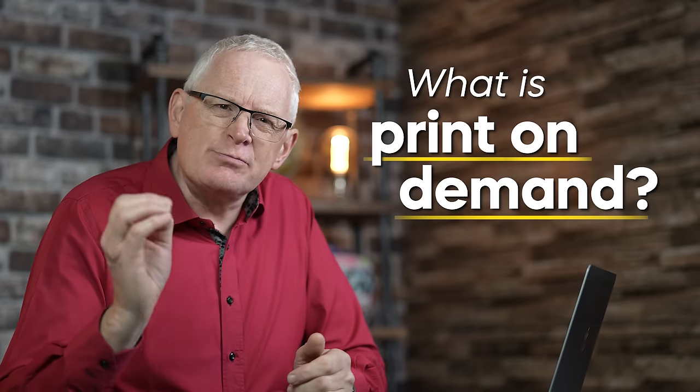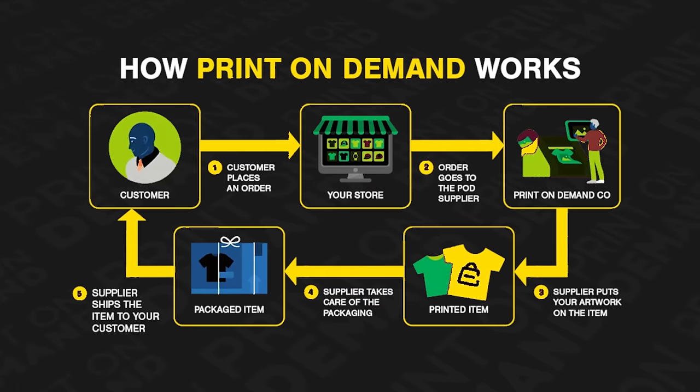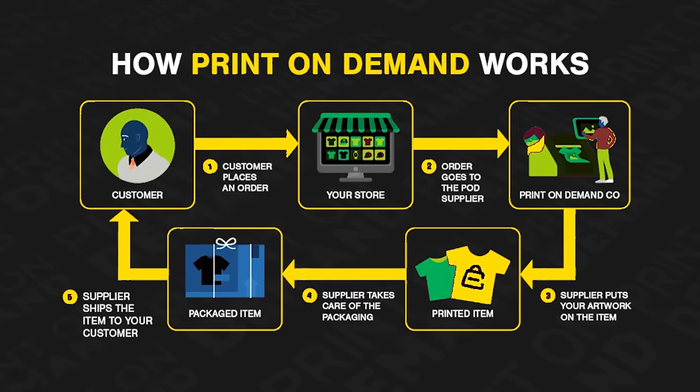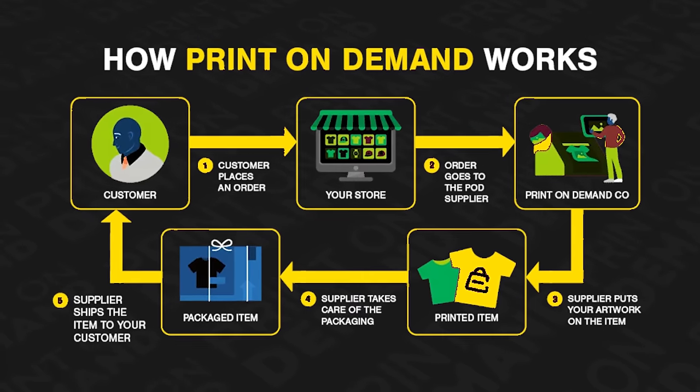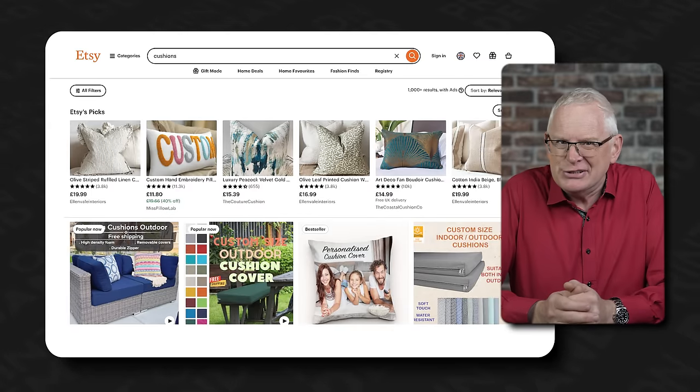First, what is print-on-demand? Put simply, it's a risk-free way of starting out in business. Let's say you wanted to start a clothing brand but don't have a factory to make thousands of unique clothing products, nor do you want to end up with a basement full of unsold shirts. Print-on-demand allows you to pay for your products only after your customers order them. These products are then printed with your unique designs and delivered directly to your customers, allowing you to run everything with very little money.